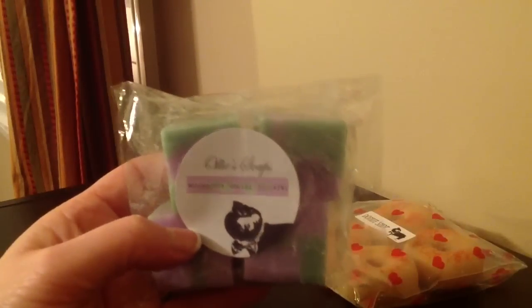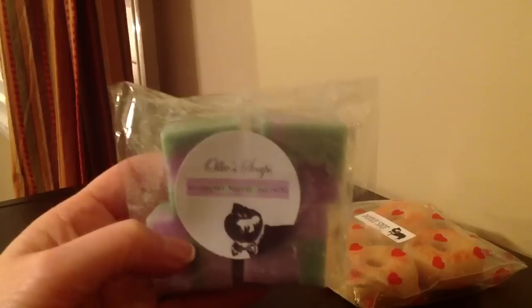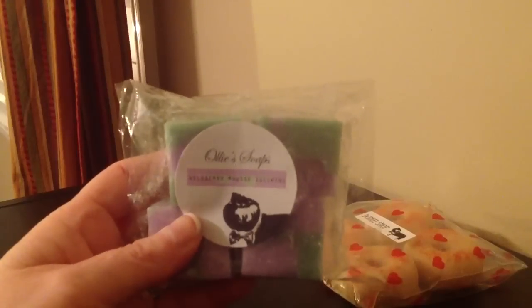That is not a big deal to me at all — it's going to smell the same no matter what. She was very apologetic and said she'd make new ones, but it's not a big deal to me at all. She was super nice, I said these are fine, I'll keep them. They're going to melt wonderfully.